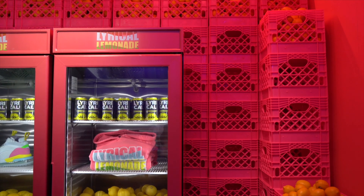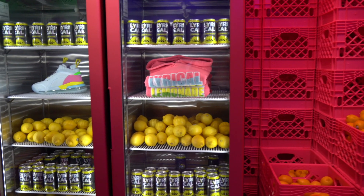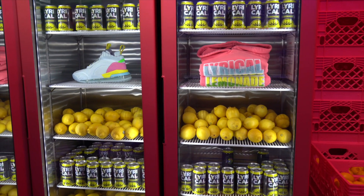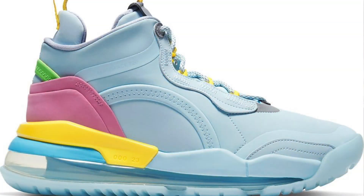As you work your way through, you have Lyrical Lemonade, where they have the Aerospace 720. This was actually from musical director and founder Cole Bennett, and it uses his brand's signature hues. Really nice shoe.